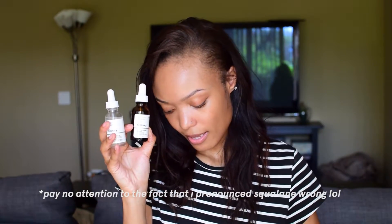For my nighttime routine, I will go in again with the Hyaluronic Acid 2% plus B5. Then I will use the 100% plant-derived Squalene and then again the Natural Moisturizing Factors plus HA. And these are the only three products that I use at nighttime.